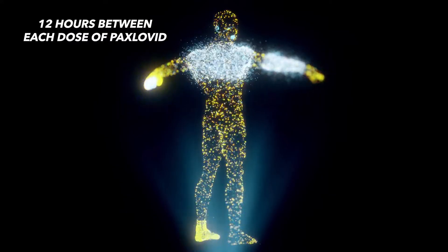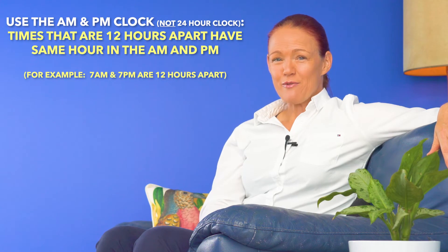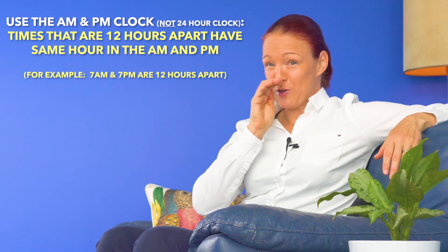Top tip number two. Another very important thing to know about how to take Paxlovid is to try to keep exactly 12 hours between each dose of Paxlovid, because this will help to keep a more consistent level of Paxlovid in your body, which is really important to help it work for you. If you don't like mathematics, thankfully there is an easy way to figure out what times are 12 hours apart, because the hour of the time will be the same in the a.m. and the p.m. if you use the a.m. and p.m. clock, not the 24-hour clock.